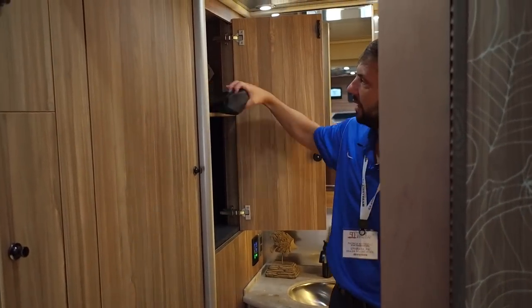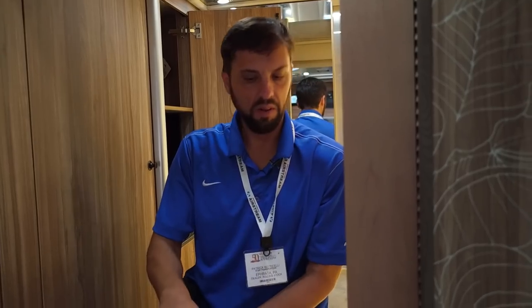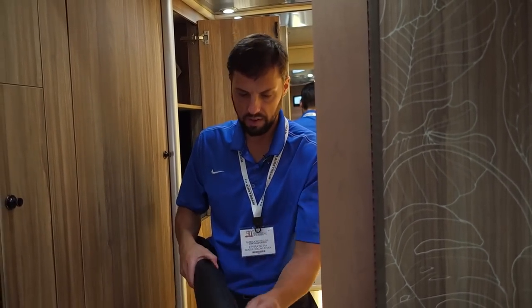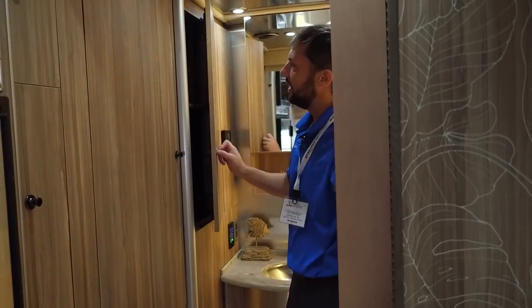There's a very large wardrobe in the back and another large wardrobe as well. You've got table legs — two of them — and Airstream really thinks things through: since the metal table leg can roll around and make noise while driving, they provide nice vinyl-style bags to store them in so they don't make noise. There's a light inside the cabinets, and the Atlas has ducted air.